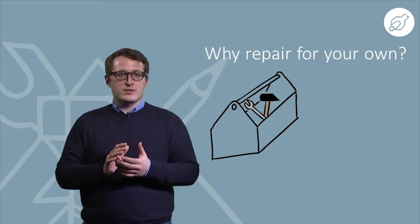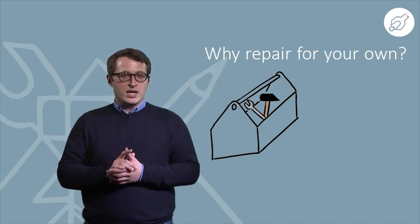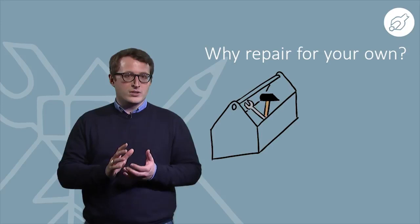Hello and welcome to this video exploring why a company should think about design for repair by customers, and why the adoption of this approach will grow further in the future.